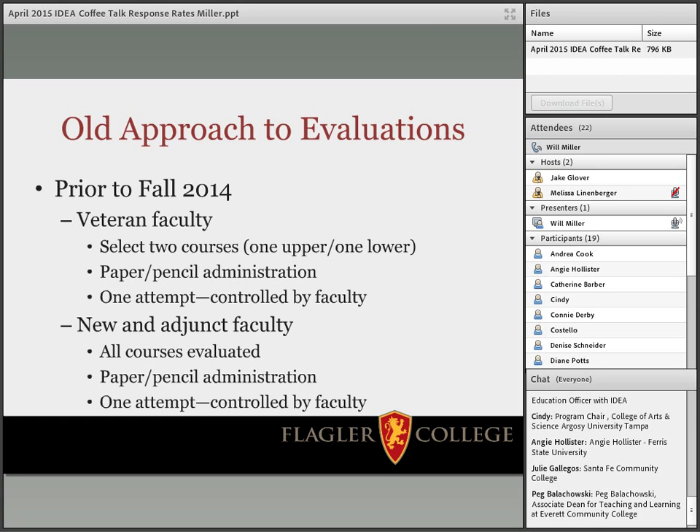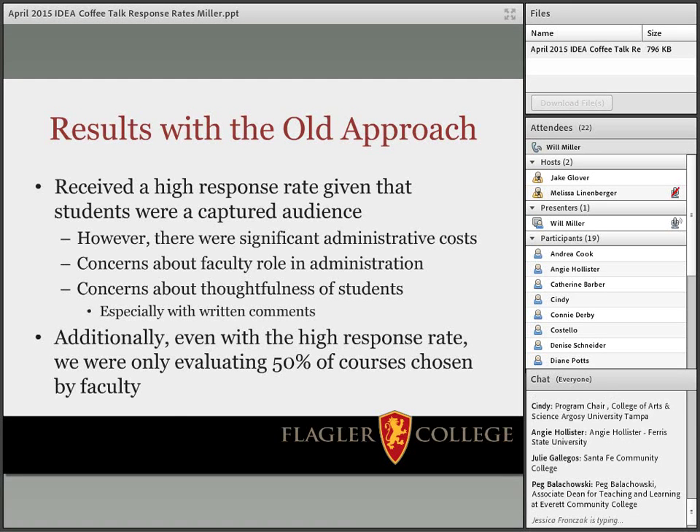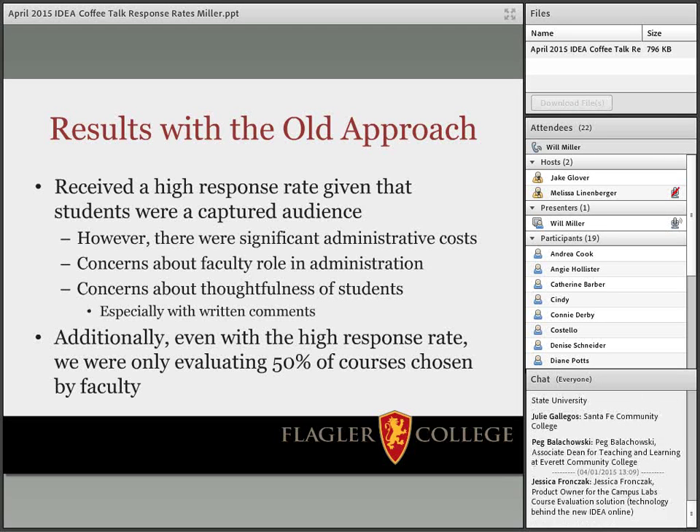But institutionally we had some pretty big concerns. Obviously by using this method we received a really high response rate, because students were a captured audience. But first and foremost we were concerned about the administrative costs of doing the paper and pencil surveys and shipping them off. And even more importantly, with only doing two courses per veteran faculty member, we were only evaluating between 50 and 60 percent of our classes in any given semester.